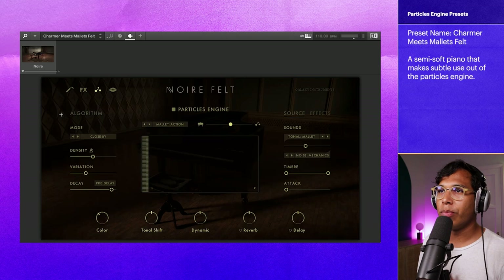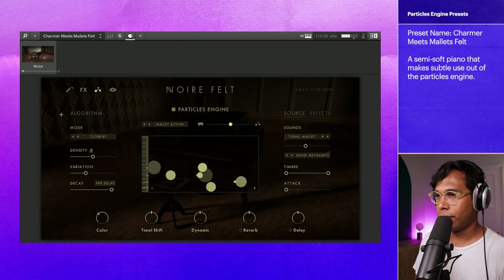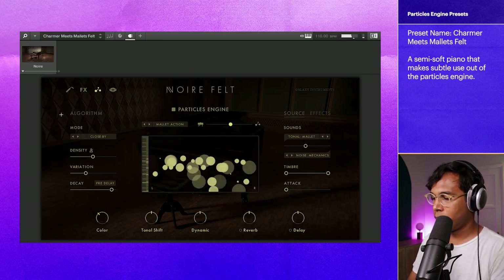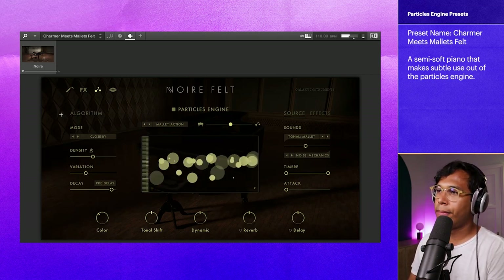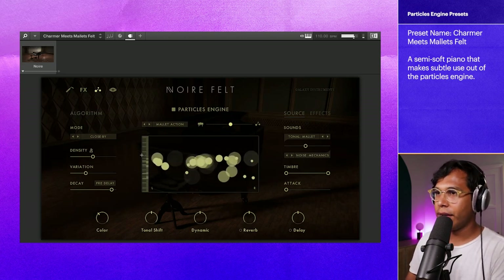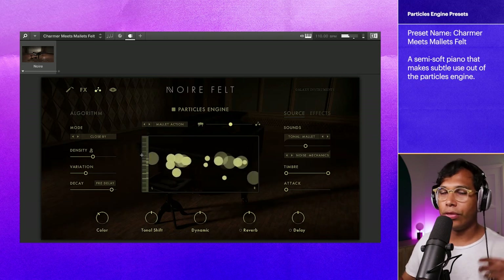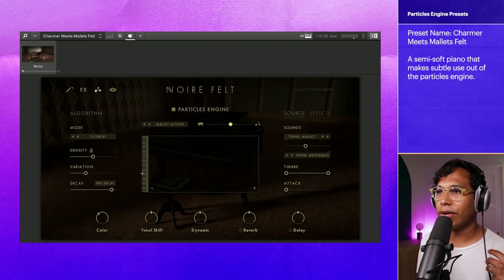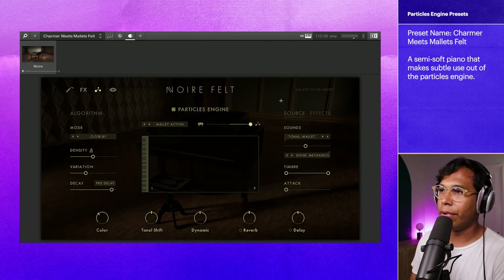The preset is called Charmer meets Melet's Felt. So there you go — as I'm playing, you can see that there are automatically additional keys and chords being played. If you want to hear more of it, this is like a mix knob between piano and the Particle Engine. Let's just hear 100% Particle Engine.